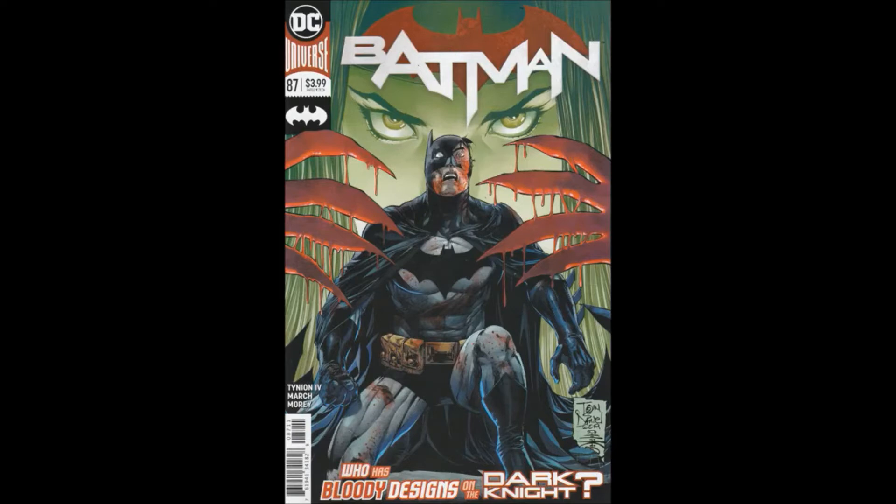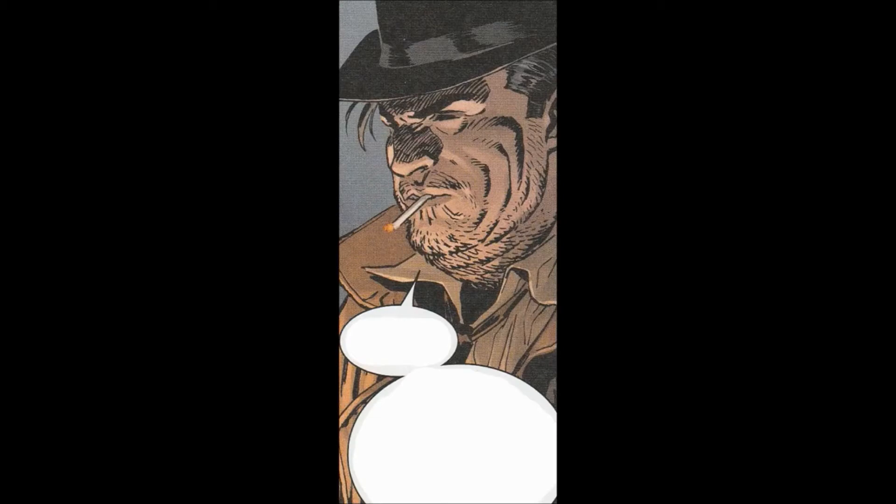Hello and welcome to another bad comic review. This time we're looking at Batman issue 87, from the 2016 series. This issue was written by James Tynion the Fourth, with Gilliam March as artist, Tomi Mori on colors, Clayton Cowles on letters, and Tony Daniels and Tomi Mori on the cover. Dave Walgos was associate editor, Ben Abernathy editor.